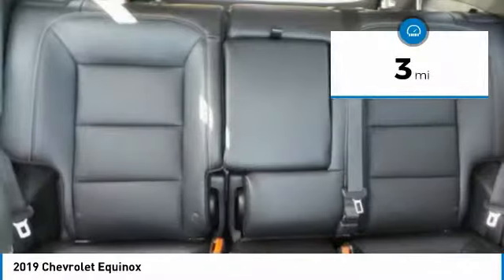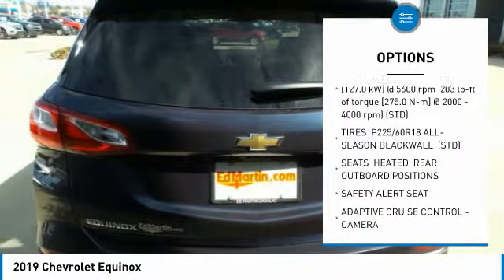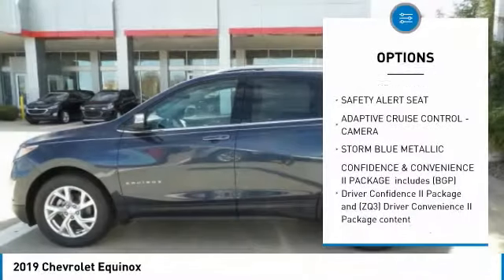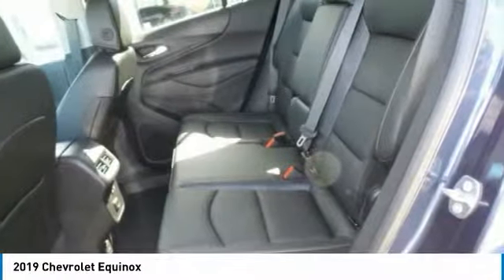Here are some of this vehicle's great options: power lift gate, anti-lock braking system, Bluetooth, aluminum wheels, four-wheel disc brakes, AM-FM stereo radio, FWD, fog lamps, heated steering wheel, remote trunk release.